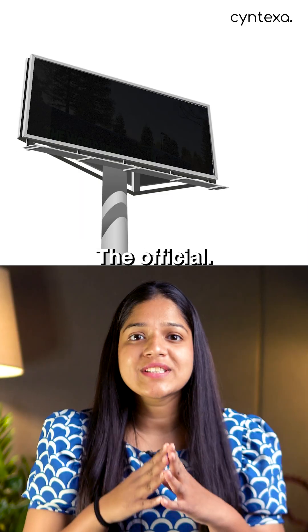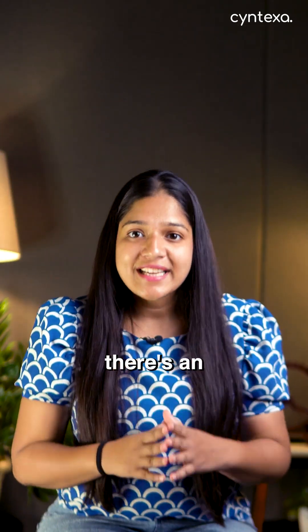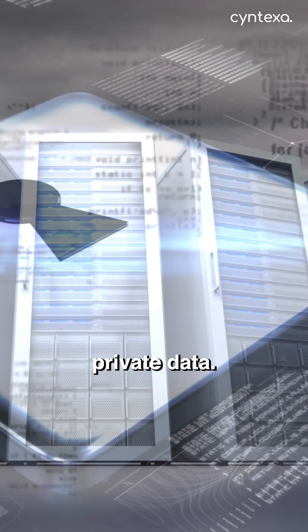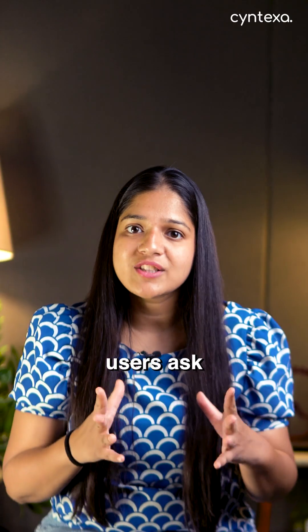Forget what the official ServiceNow banners tell you. Let's talk about the two hidden gem Gen AI features you probably don't know about. First, there's an AI brain you can train only on your company's private data. Think about that — an AI that finally knows your specific processes and stops making up random and generic stuff when your users ask questions. It's a game changer.